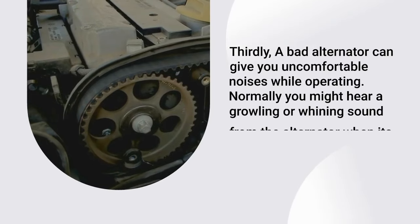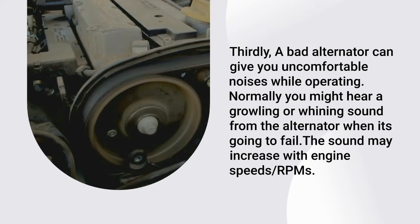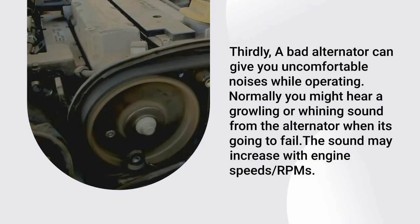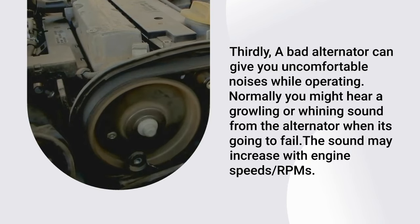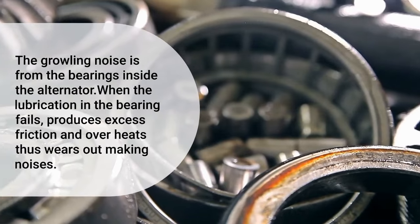Thirdly, a bad alternator can give you uncomfortable noises while operating. Normally you might hear a growling or whining sound from the alternator when it's going to fail. The sound may increase with engine speeds. The growling noise is from the bearings inside the alternator.